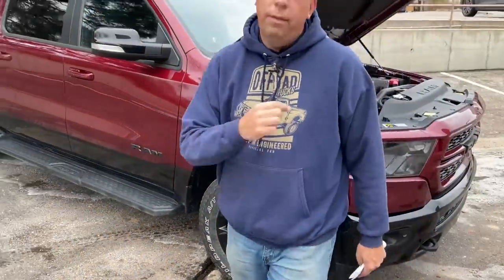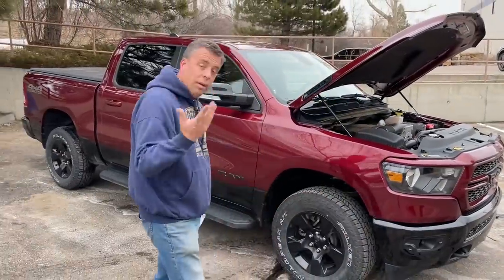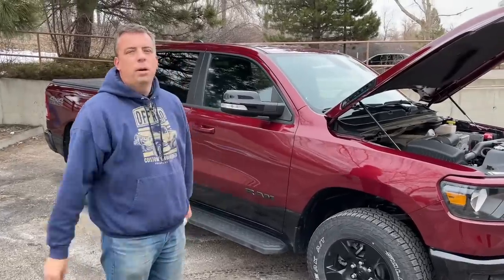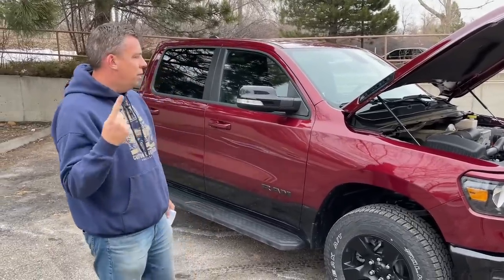After about three months with this truck, it's a super smooth powertrain. It sounds good, the transmission is great, it's a pleasure to drive — but there are a couple of niggles with fuel efficiency.